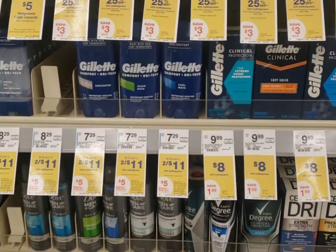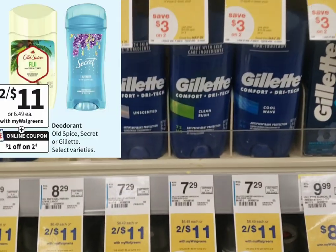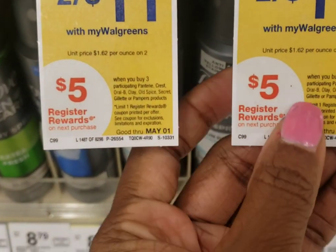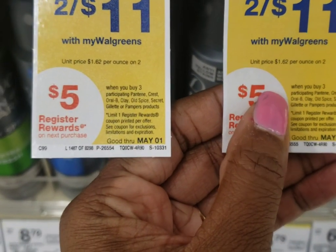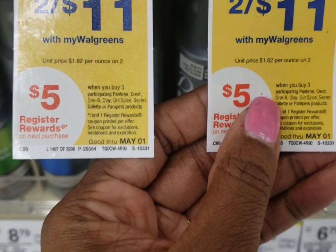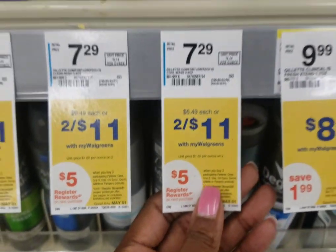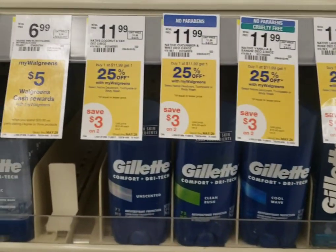Some of those products include this Gillette deodorant. As you can see, when you buy three participating products of Pantene, Crest, Oral-B, Olay, Old Spice, Secret, Gillette, or Pampers, you'll get a five dollar register reward.